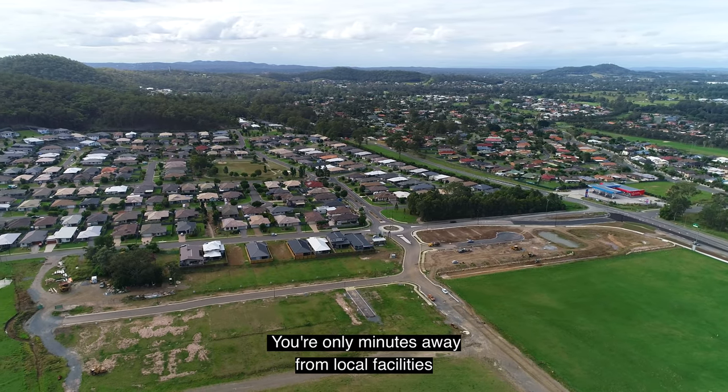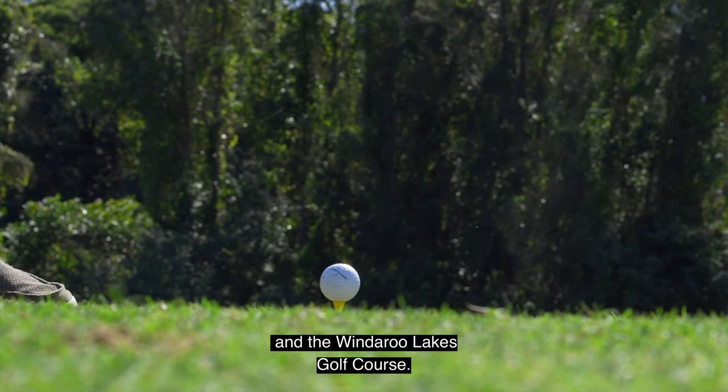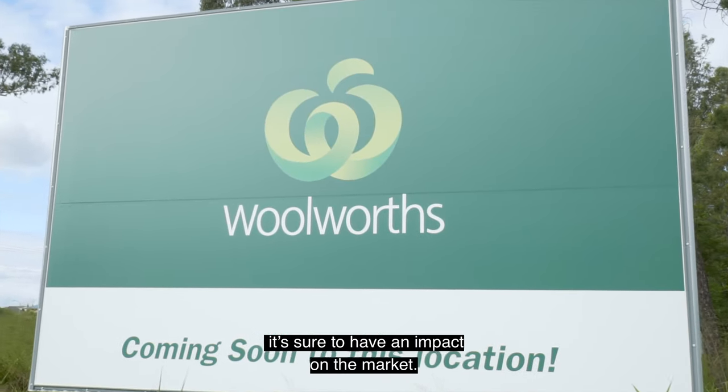You're only minutes away from local facilities like the Windaroo Shopping Centre and the Windaroo Lakes Golf Course. Life has never been more convenient with the new Woolworths going in here at Bannockburn. It's sure to have an impact on the market.